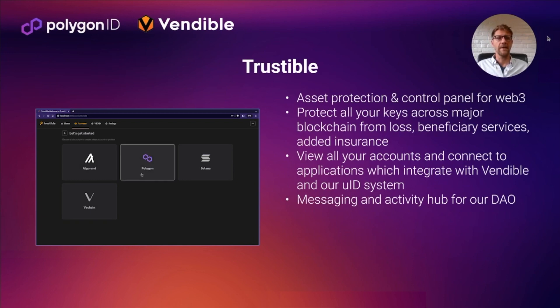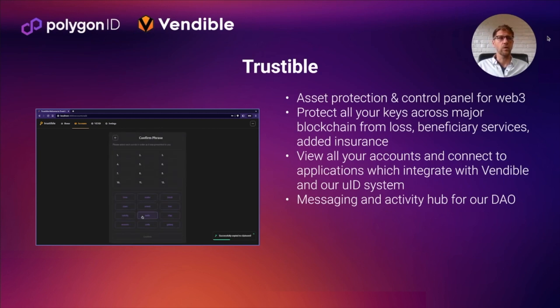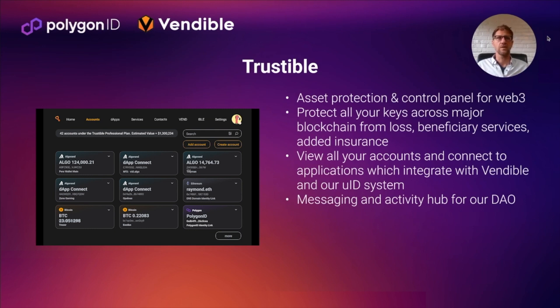Trustable is our main launchpad application. It helps you protect any of your assets across any of the blockchains that we support, protecting them from loss. We're adding in beneficiary services and added insurance. Inside Trustable, you can view all of your accounts, connect to applications through us, and connect with other members of the identity network. This is a key part of our strategy for building what we call a cooperative network, where we work together to secure our network and each other.